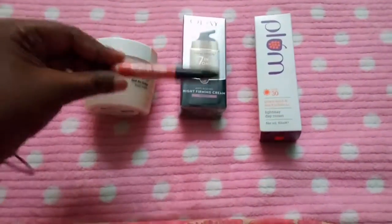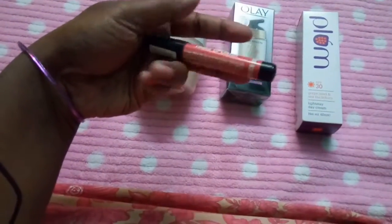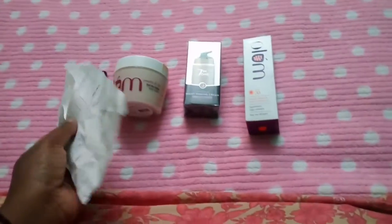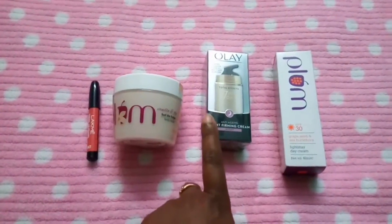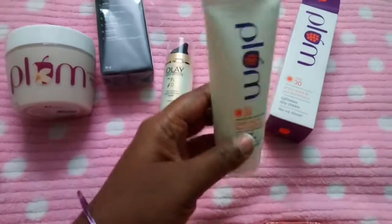This is a Lakmé lip crayon, and this was around a hundred rupees — maybe 100 or 150, I'm not sure. I have kept the bills so I'll open and show you how the product looks. Please stay tuned.